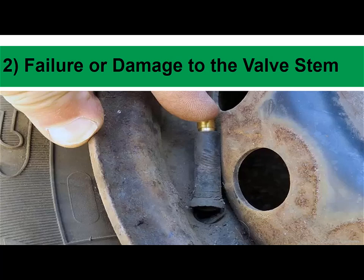2. Failure or damage to the valve stem: Valve stem issues are another common cause of tire problems. The valve stem is the tiny protrusion from your tire that you unscrew when you need to inflate it. A damaged or corroded valve stem can cause air to leak out of the tire, making it go flat. Loose or dirt-clogged stems can also cause tires to lose air.